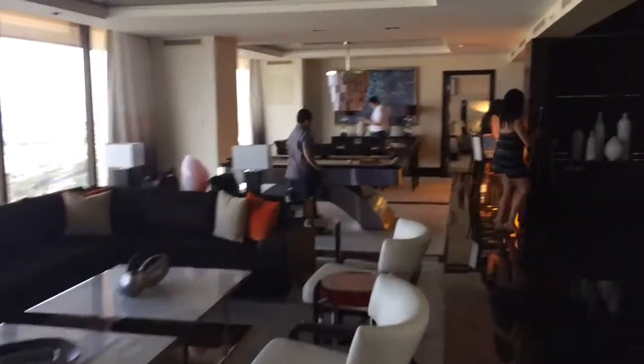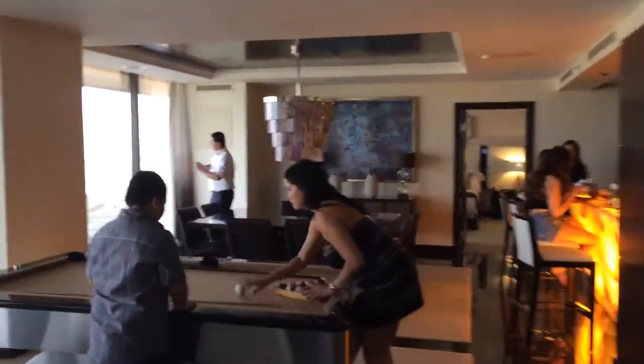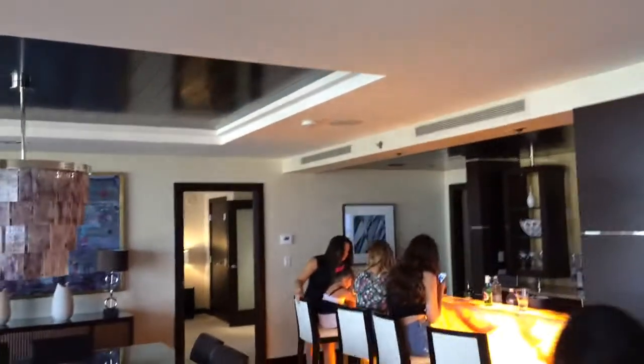We're going to walk out into the living room area. This is the largest room in the suite.